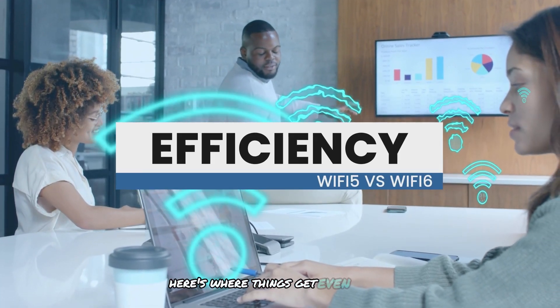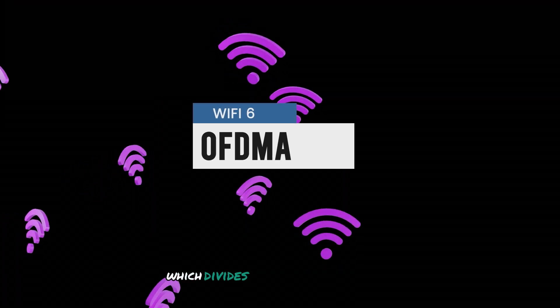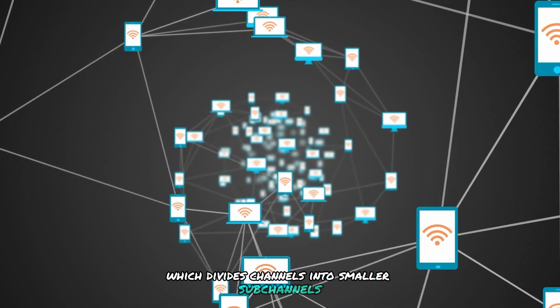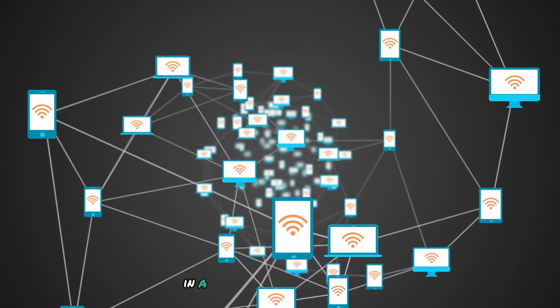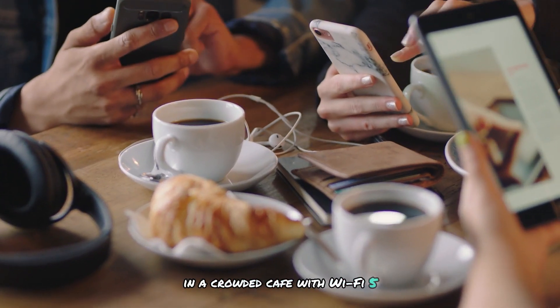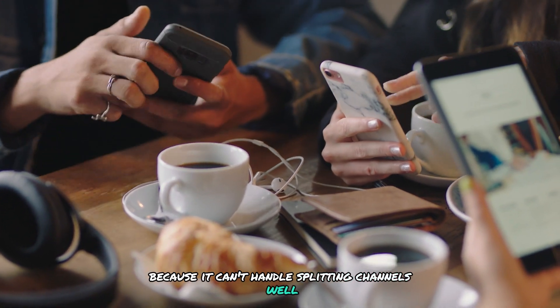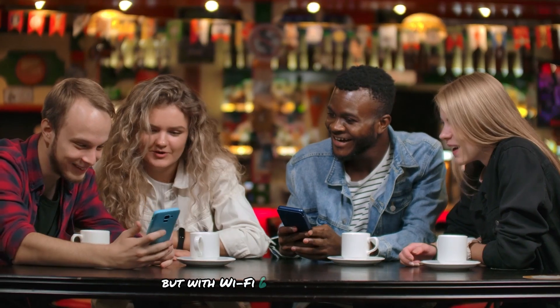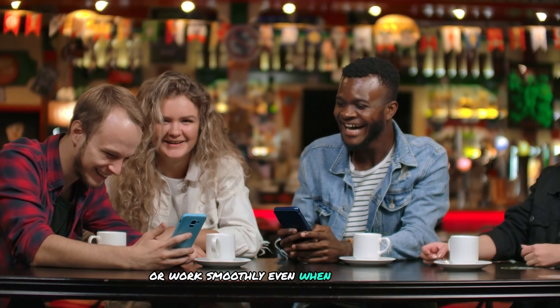Here's where things get even better. Wi-Fi 6 uses something called OFDMA, which divides channels into smaller subchannels, boosting efficiency for multiple devices. In a crowded café with Wi-Fi 5, the network might slow down because it can't handle splitting channels well. But with Wi-Fi 6, everyone can browse, stream, or work smoothly, even when many people are connected.